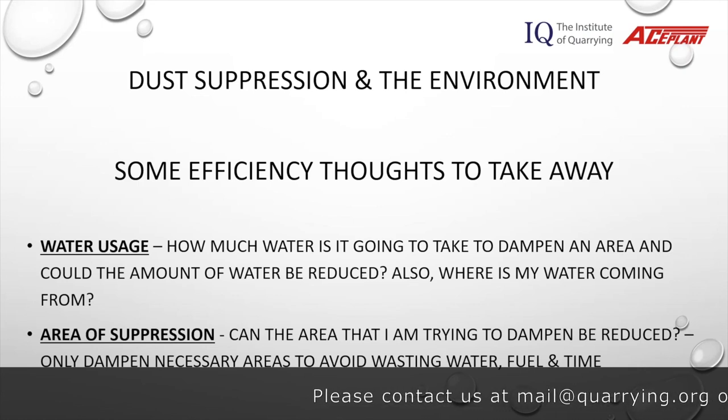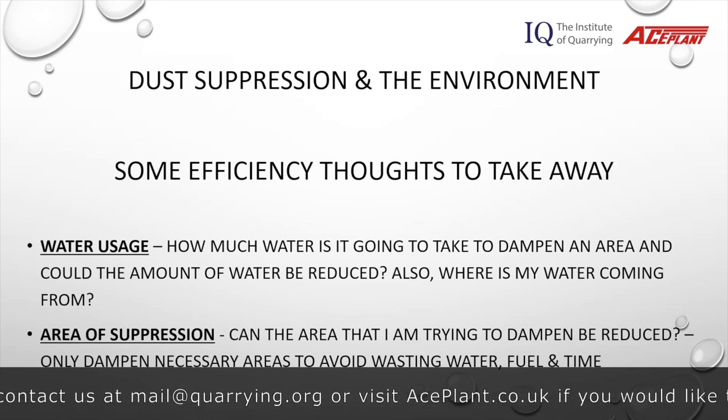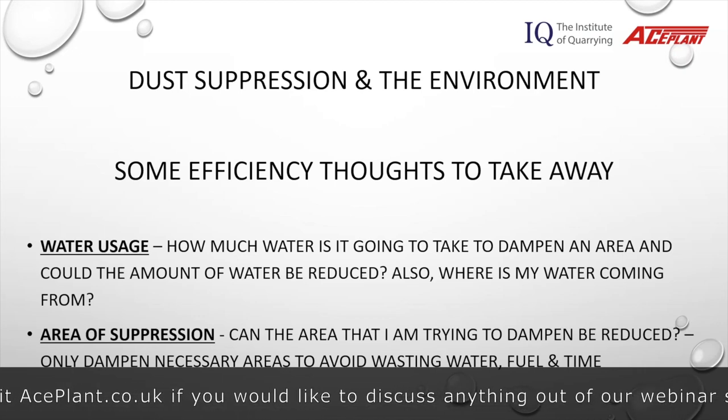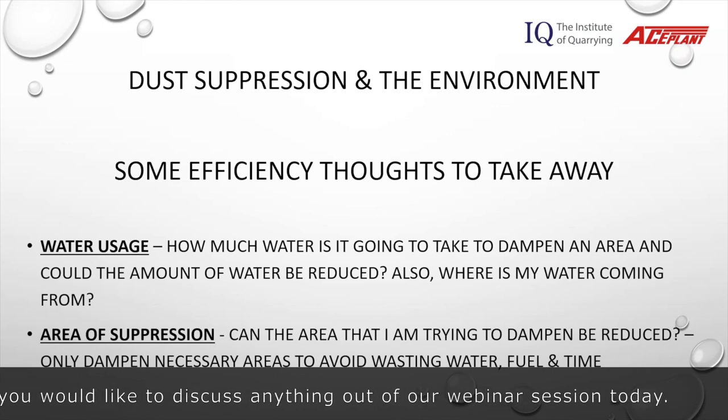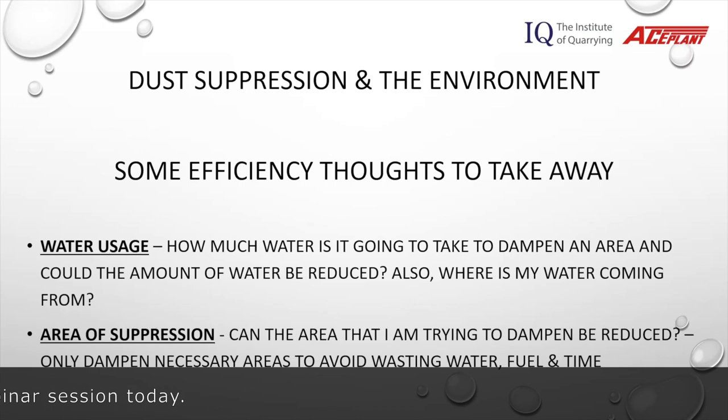Remember, dust is only caused by some sort of agitation such as vehicle movements or material handling. Some open, windy areas may also become dusty, but those areas which are more sheltered from wind could be left alone. If you have any questions regarding this session please do not hesitate to get in touch, and thank you very much indeed for listening.